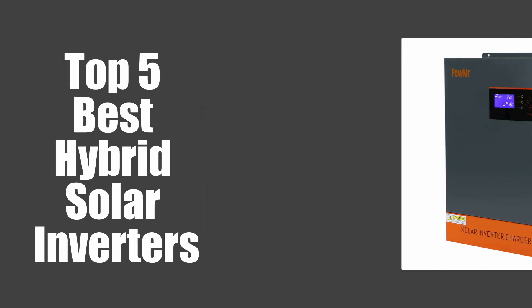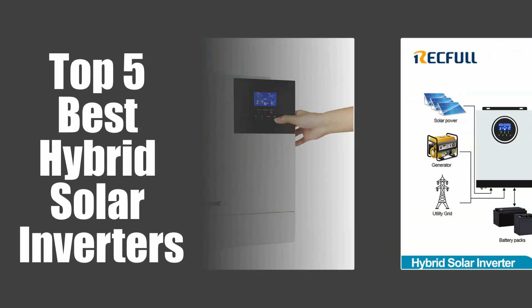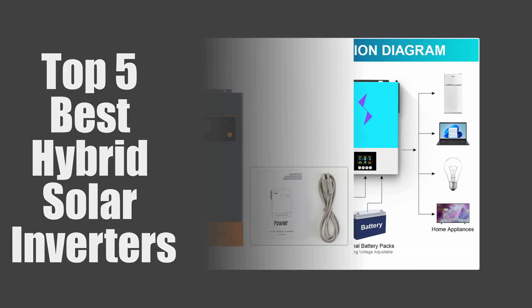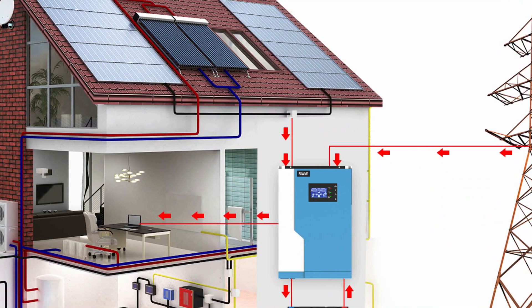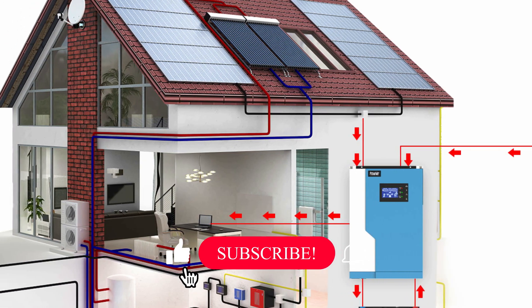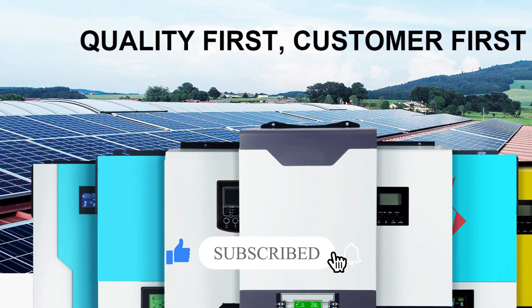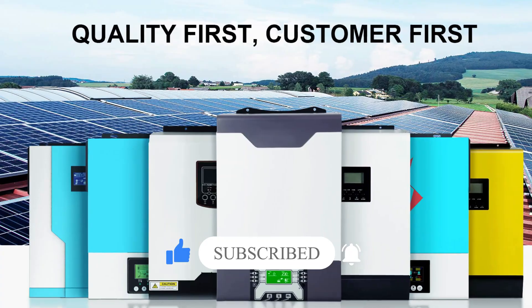In today's video, we are going to look at the top 5 best hybrid solar inverters available on the market. We researched the web and read lots of real user reviews before creating this list. If you want more information and updated pricing on the hybrid solar inverters mentioned, be sure to check the description. Subscribe to our channel and press the bell button for more informative videos.